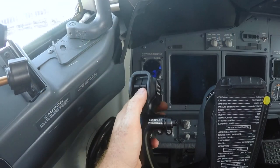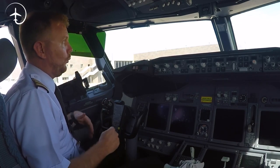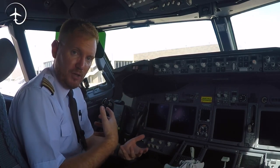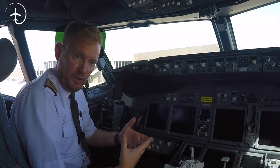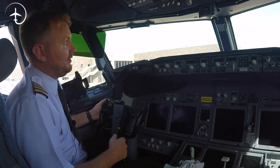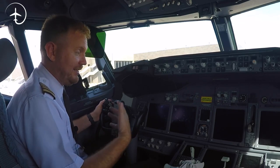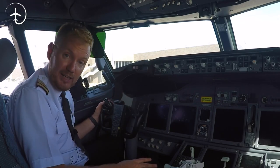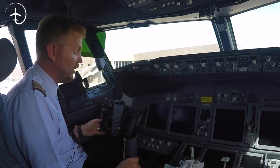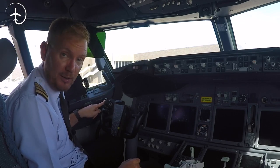Now here we have the trim switches. I've gotten a lot of questions about why there are two trim switches — why it's not just one, why it's divided into two parts. There's actually a really good reason for that. When the autopilot is engaged, it takes care of all the trimming of the aircraft, making sure that all unwanted forces on the flight controls are being trimmed out. If the autopilot is engaged and we suddenly input some trim, that would immediately disconnect the autopilot. That's why it's divided into two — if you casually hold your finger here and move just one switch, nothing happens. But if you move both at the same time, then the trim will move.